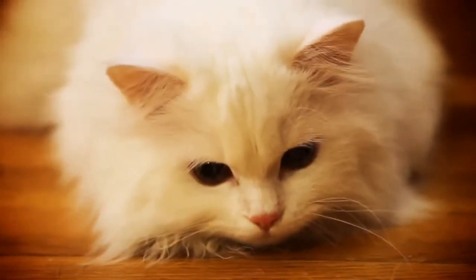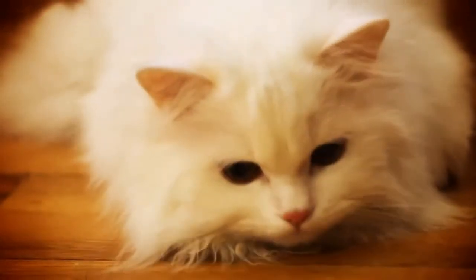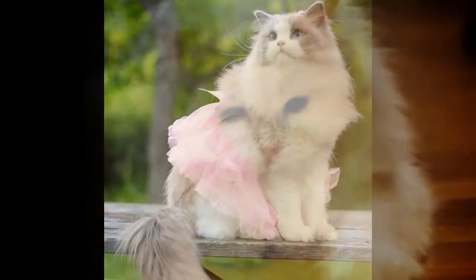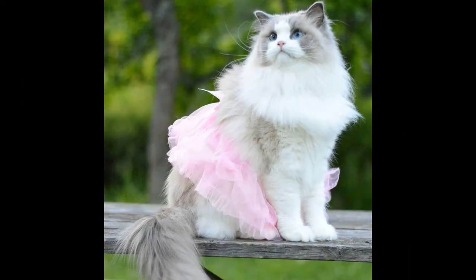Number two: Persian cats are very old. Persian cats are extremely old — they were one of the world's first show cats, and the first purebred Persian was brought into the USA in 1875. They are considered some of the oldest pedigreed cats.